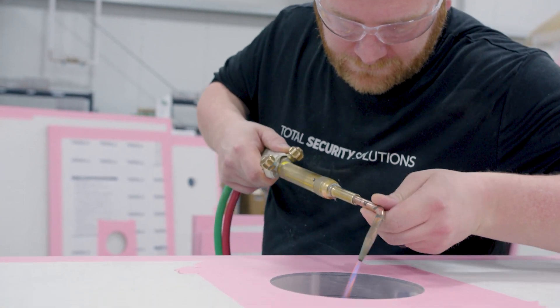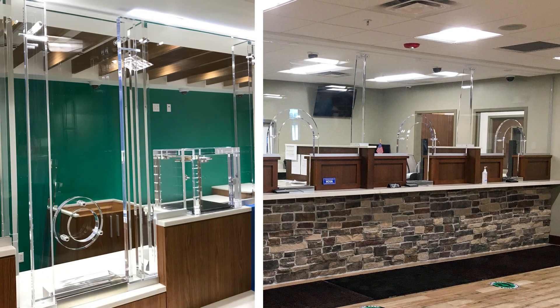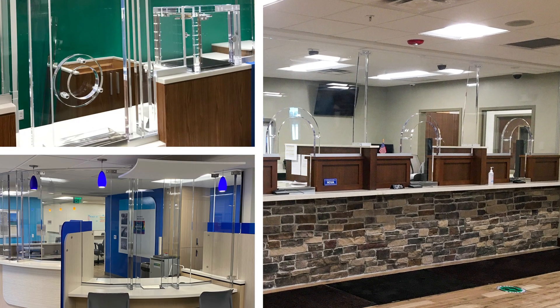Acrylic is incredibly strong, but can still be cut, drilled, routed, and shaped to create all types of custom interior barriers, including teller lines, reception windows, and other bulletproof enclosures.